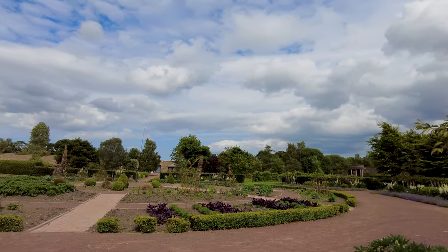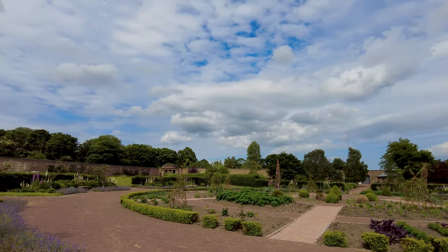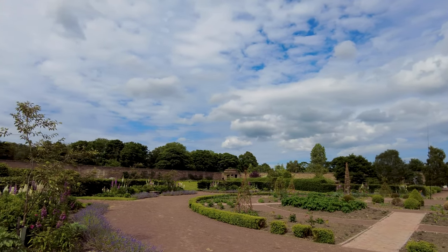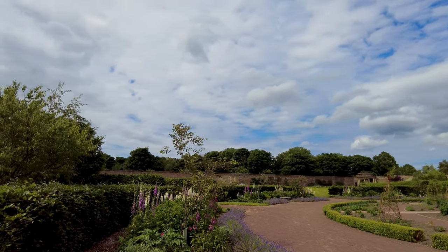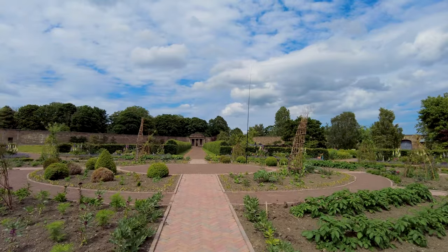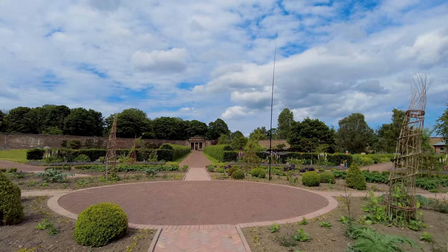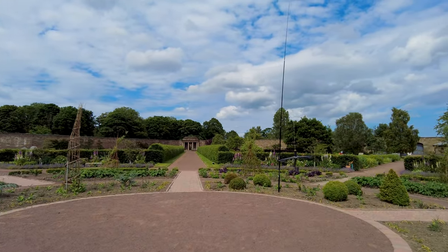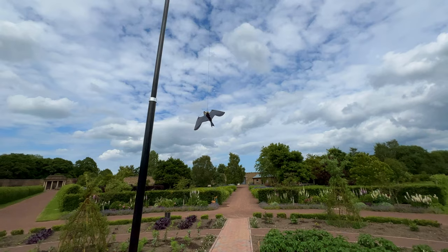This is the centre of the garden — I guess it's like the centre of a clock or the centre of a wheel, with pathways going out to the edges like spokes. This is what caught my attention when I was sitting down — looks like some sort of kite on a pole, just waiting for the wind to catch it. And there it goes.